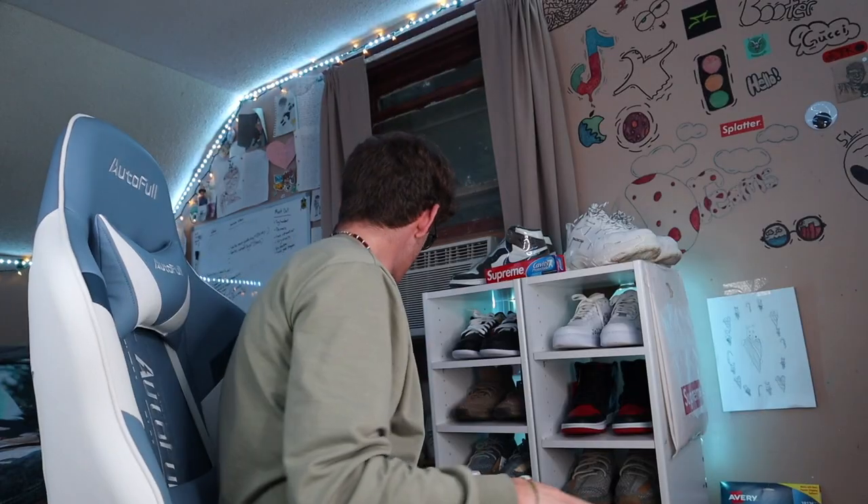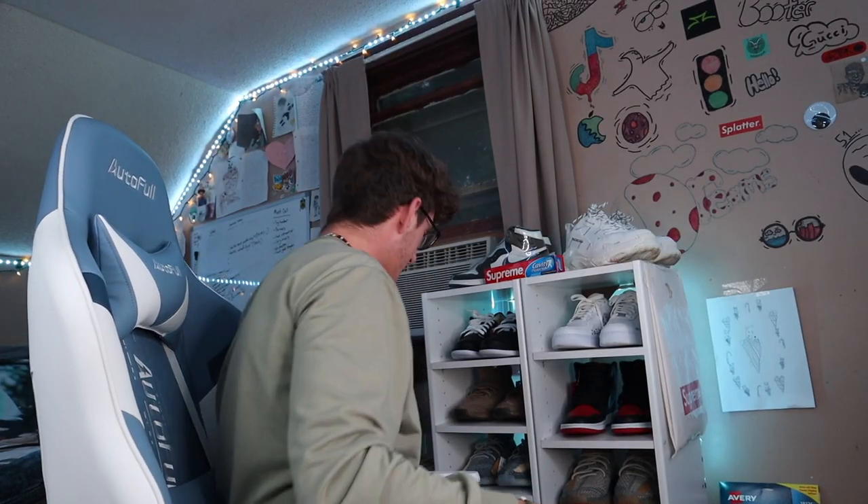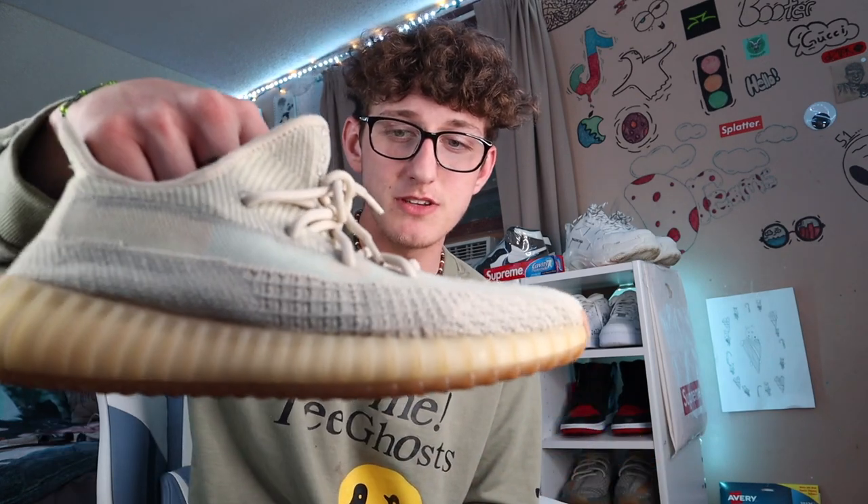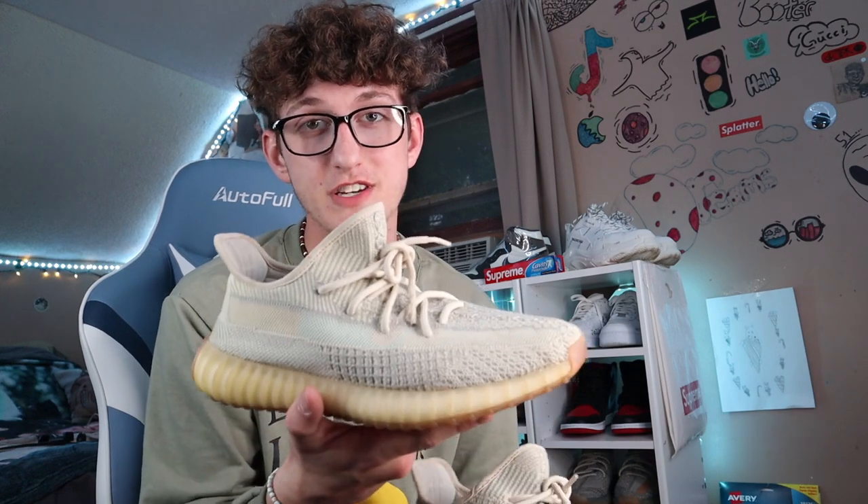Alright, I switched the angle — let's start off with the easier hype type shoe, the Yeezy. This is a Yeezy Citroën — I'm selling these for about $200 at the moment. I have a reselling page called Jolly Sneaker Sale, go check that out on Instagram — link in the description. These are some Yeezy Citroëns, I don't have the boxes for them, but these are fire — probably one of my favorite Yeezys.